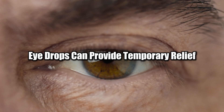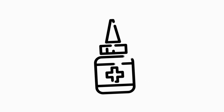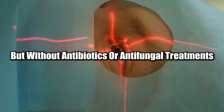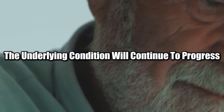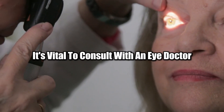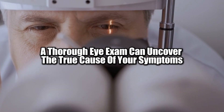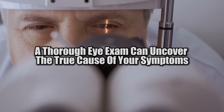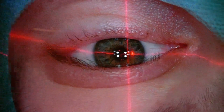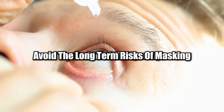Eye drops can provide temporary relief, but they don't address the root cause of the symptoms. In the case of infections, redness relief drops might reduce inflammation for a short time, but without antibiotics or antifungal treatments, the underlying condition will continue to progress, potentially causing lasting harm. If you're experiencing ongoing eye discomfort, it's vital to consult with an eye doctor rather than self-treating. A thorough eye exam can uncover the true cause of your symptoms, and once diagnosed, you'll receive the right treatment.